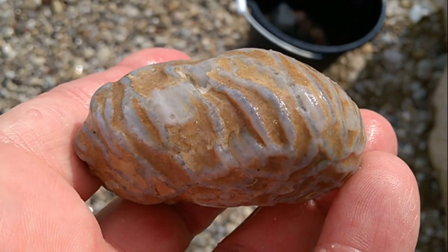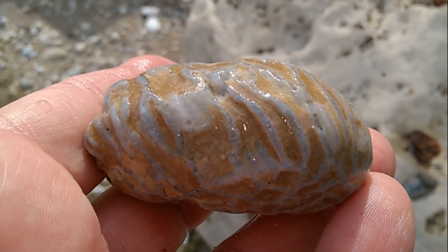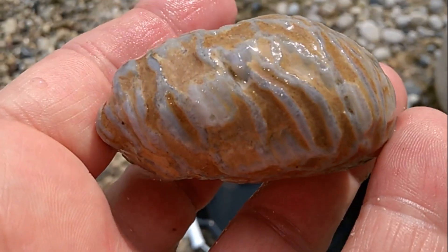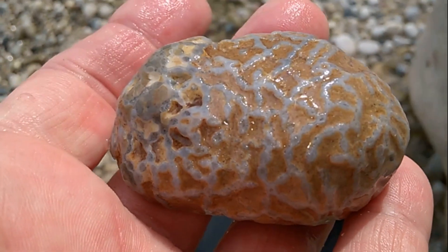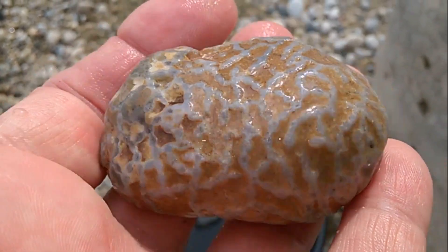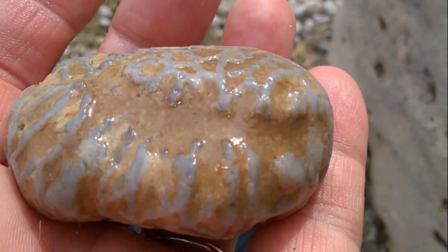Wow, look at that. Trying to get the sun. That is really a beautiful chain coral. Wow, very cool. Love that one.